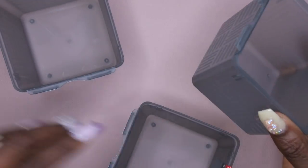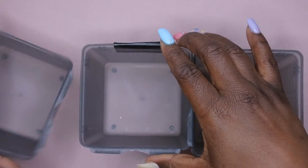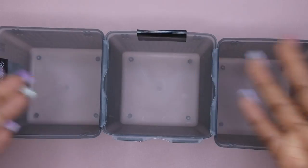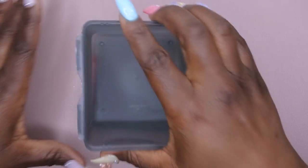I also picked up these small square storage cubes. One thing I like about them is that they connect to one another — so you can connect them or keep them separate. I thought these were a cool item to have for further organization and sorting options in the nail room.